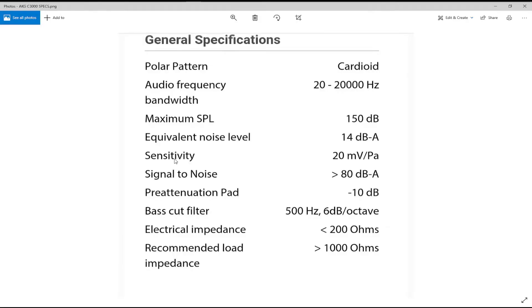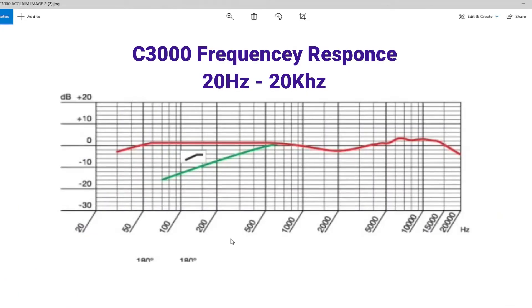General specifications of the AKG C3000: audio frequency 20 Hz to 20 kHz, which is good — it captures the full standard range. Electrical impedance 200 ohms, recommended load 1000 ohms. Looking at the frequency chart, it has a gentle slope from 50 Hz downward, which is very good for capturing the frequency spectrum of the talking drum at 50 Hz.